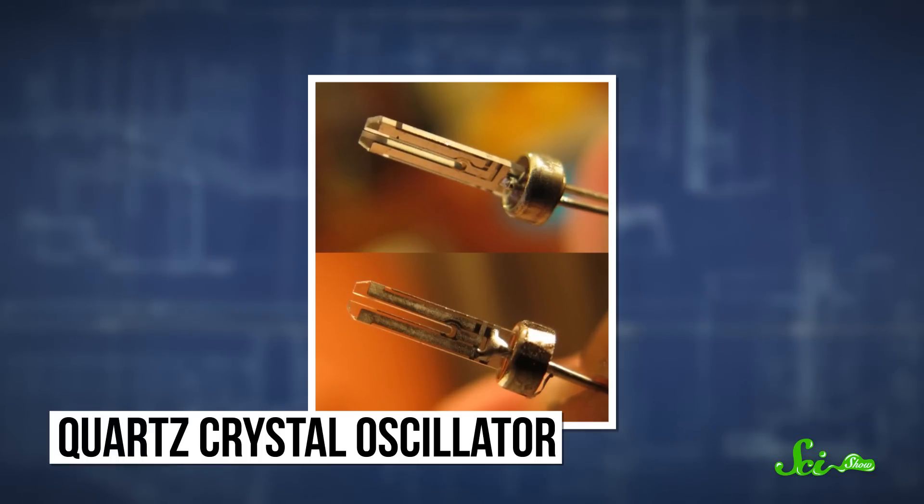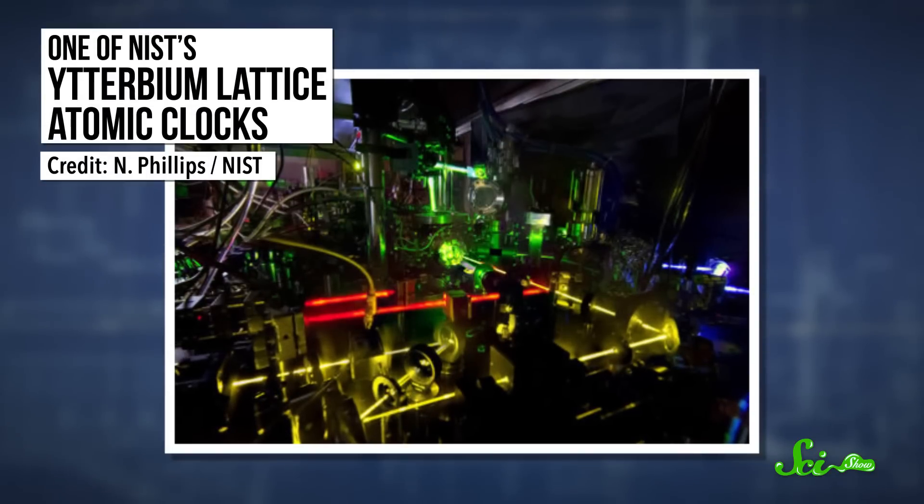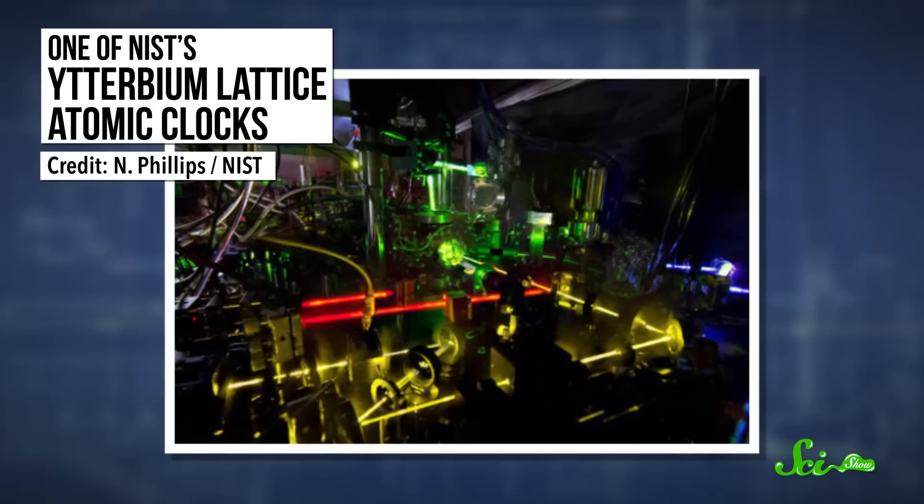But the newest generation of timepieces are optical atomic clocks. They use ytterbium or strontium – atoms that oscillate at visible light frequencies – and sync up lasers to the atomic oscillations for timekeeping.